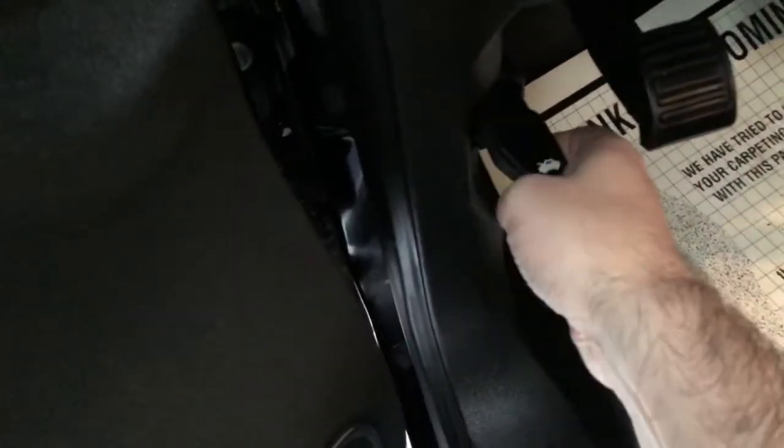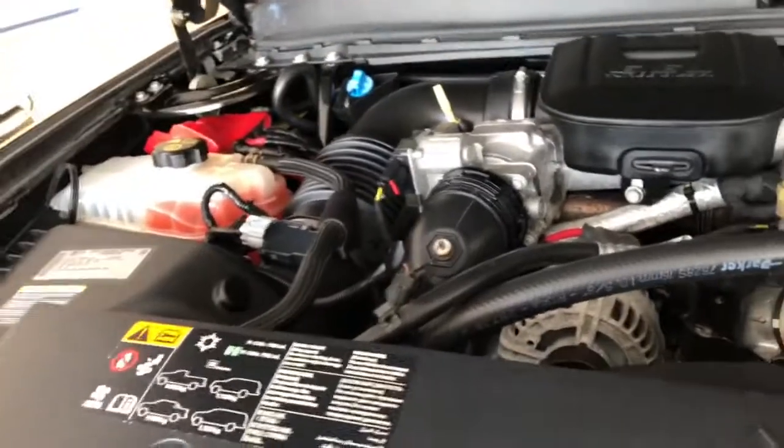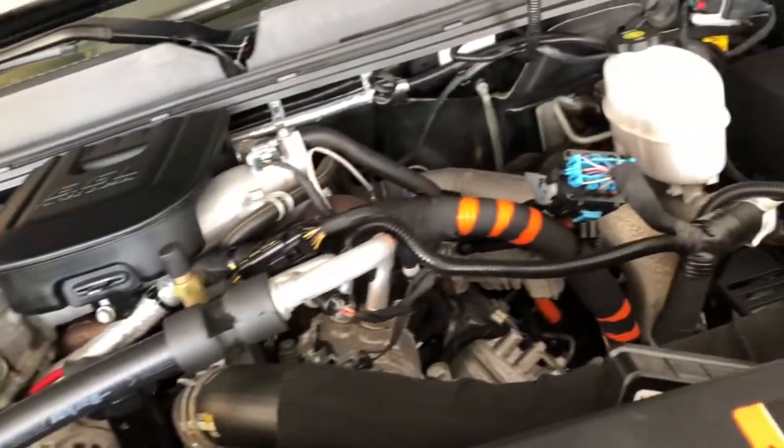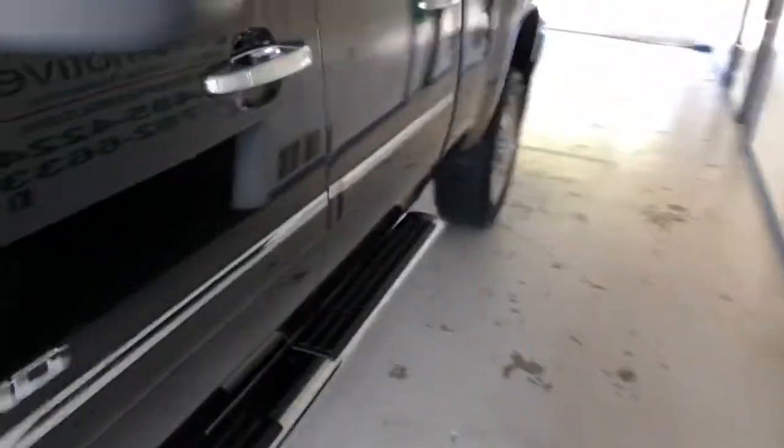There's HomeLink, OnStar, auto-dimming rearview mirror, and illuminated visors. If they put it on this year's truck, this thing has it. Let's pop the hood and get a closer look at the diesel engine. Under the hood it's very quiet and very clean — no exhaust leaks, no fluid leaks, and all electrical contacts and terminals are corrosion-free. A very well-maintained 6.6-liter engine.